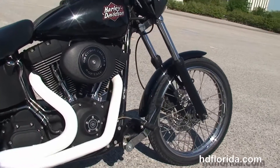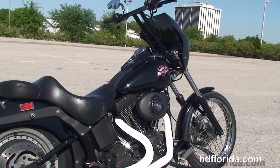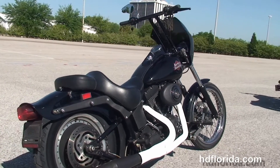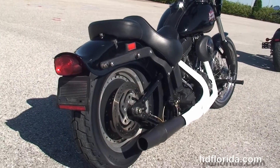Moving back to the forward controls, we've got the counter-balance 88 cubic inch Twin Cam engine with 5-speed transmission, all black wrinkle finish covers, and the D&D 2-to-1 exhaust with the white heat shields.